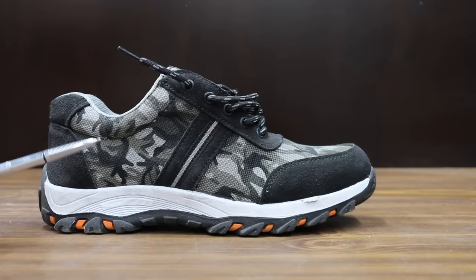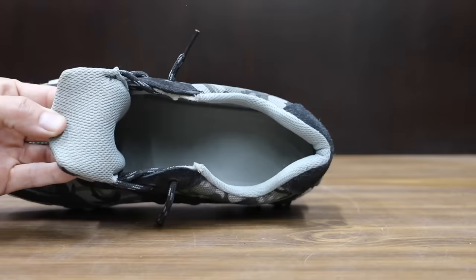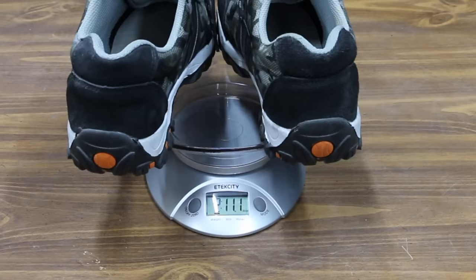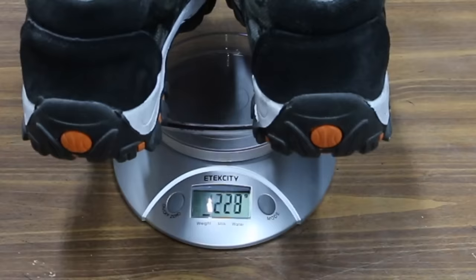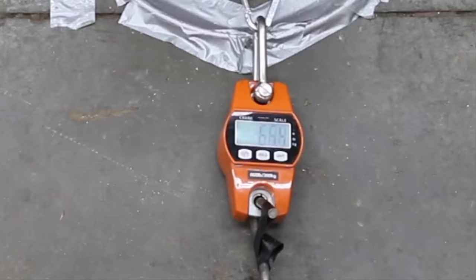So why spend money on inferior work boots when you could just buy this Indestructible shoe for around $60? It features a puncture resistant sole, steel toe, and slip resistant design. Made in China, the Indestructible shoes weigh 2 pounds 11.1 ounces or only 1,224 grams. The Indestructible shoe began losing traction at 67 pounds.